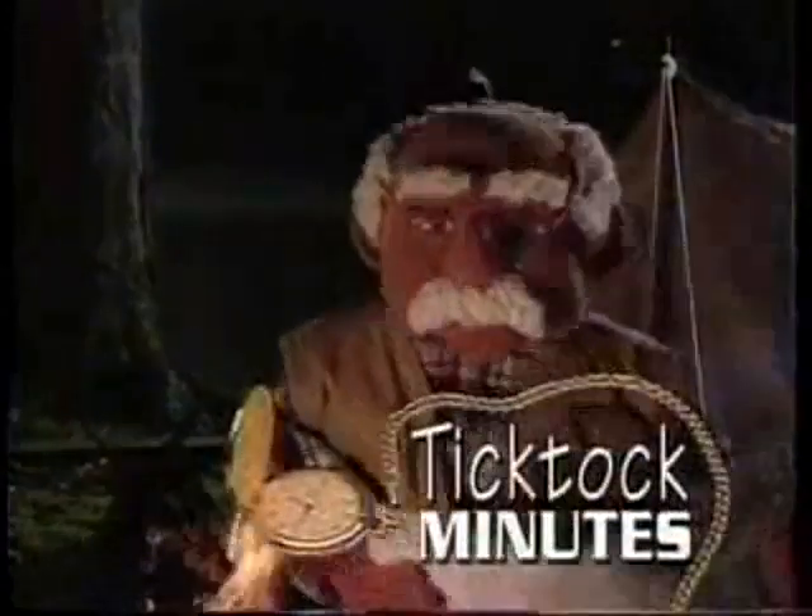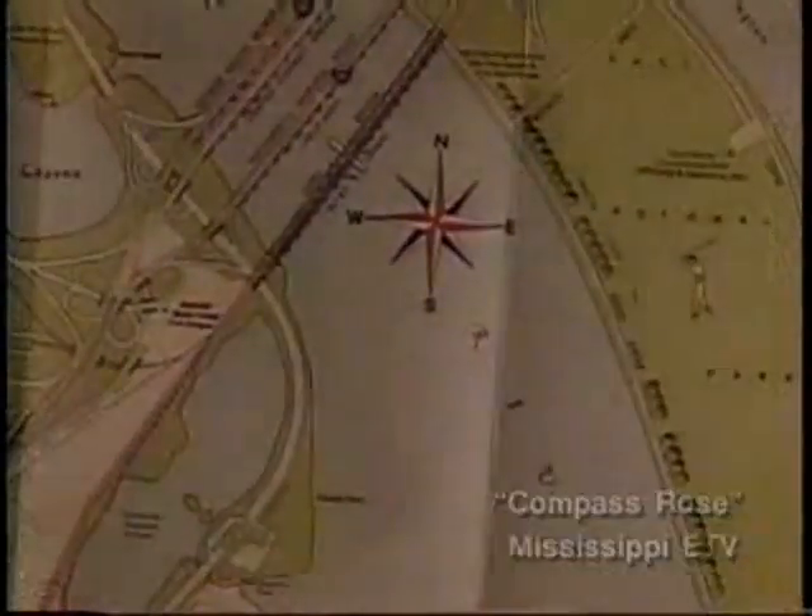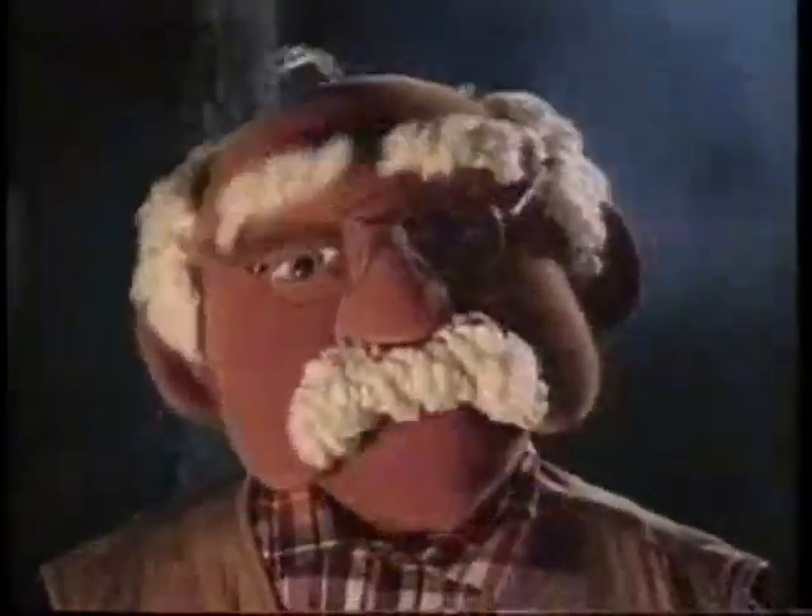Hello, Dr. Tick-Tock here. You ever notice a little starlight thing in the corner of a map, and you ask yourself, what is that thing? Have you? Well...